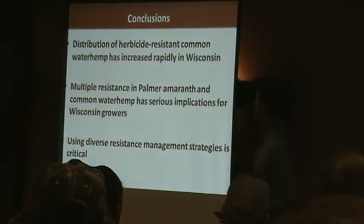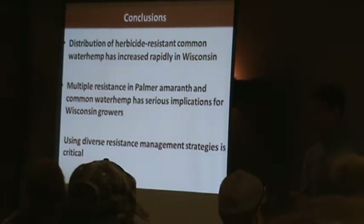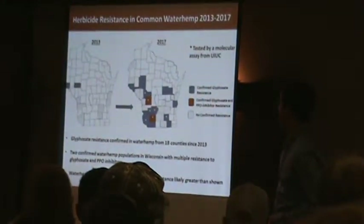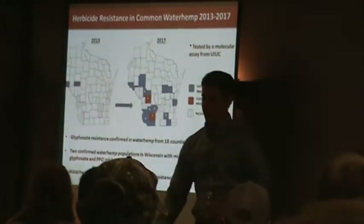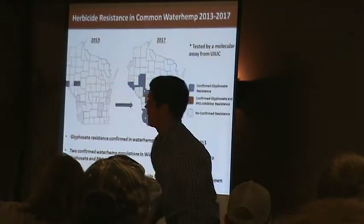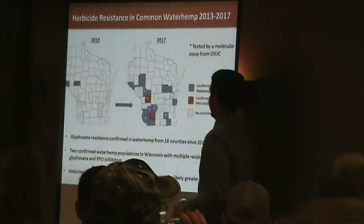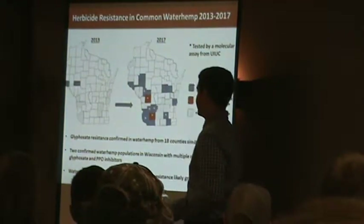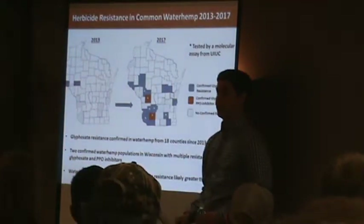So we know the distribution of waterhemp has increased rapidly in Wisconsin. If you look at that map over four short years, it's just blown up. You can attribute that to a number of factors — lack of communication, seed spread. There are a lot of different ways that seed can travel.